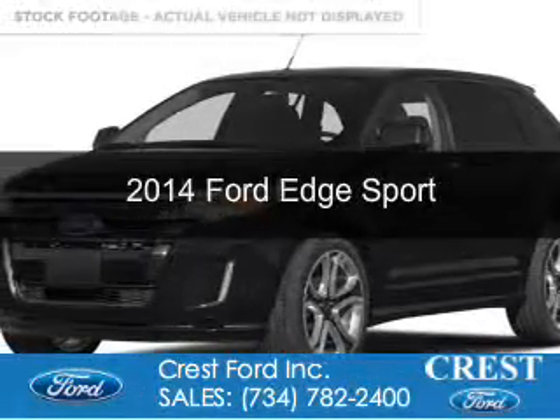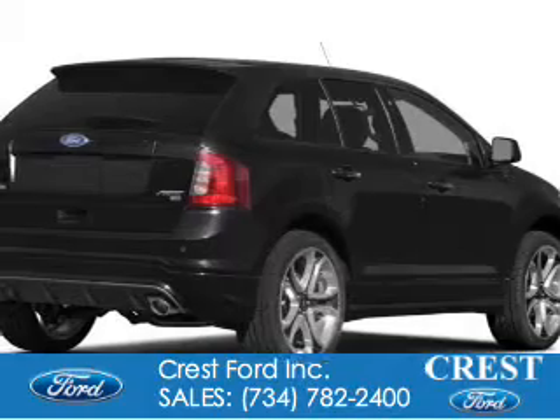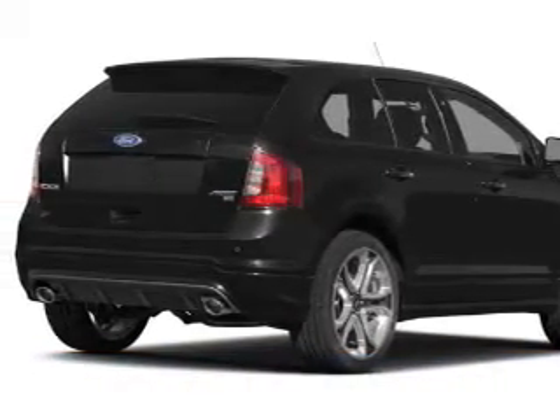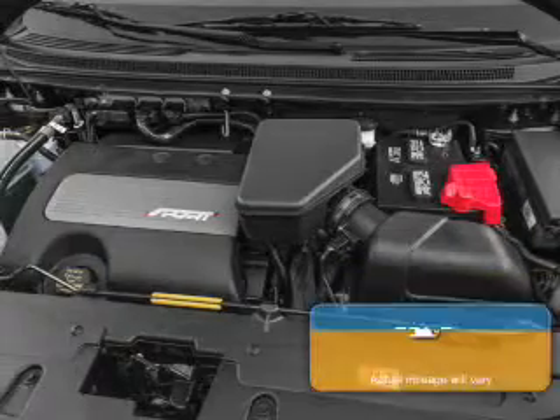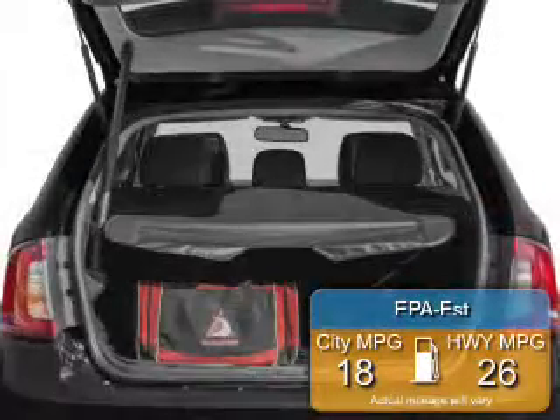This is a new 2014 Ford Edge, powered by front-wheel drive, a 3.7-liter six-cylinder engine, and a six-speed automatic transmission. Great fuel efficiency saves you money by requiring fewer trips to the gas station.